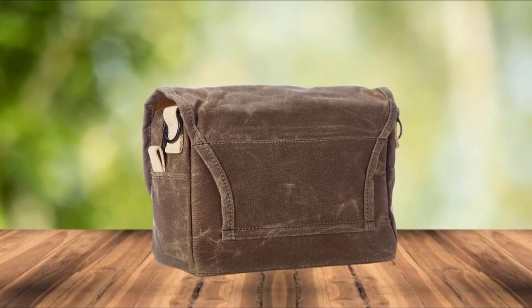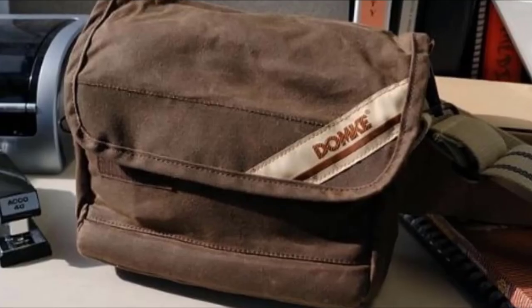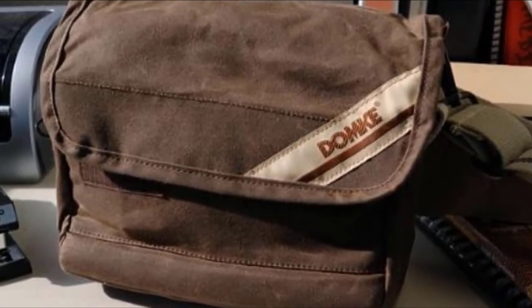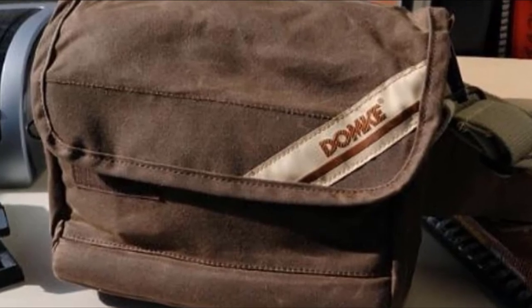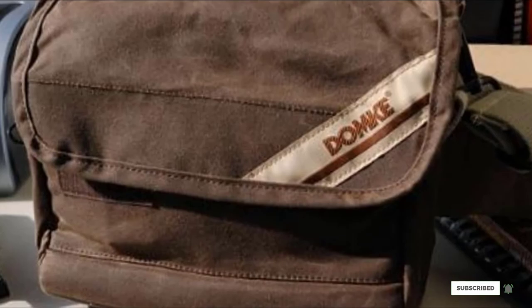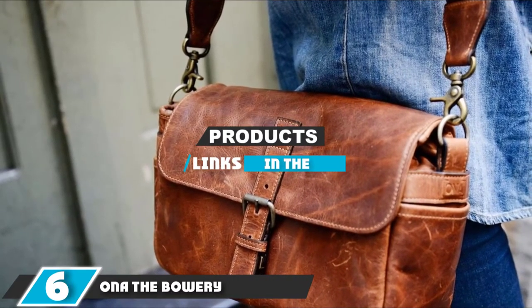This bag is simple, to the point of having almost no organizational pockets. Two drop-in pockets run the full length of the pack — the first is under the Velcro flap on the front, the second is right behind the first. Inside the bag, between the padding of the camera compartment and the waxed canvas, leads us to number 6: the ONA The Bowery Messenger.